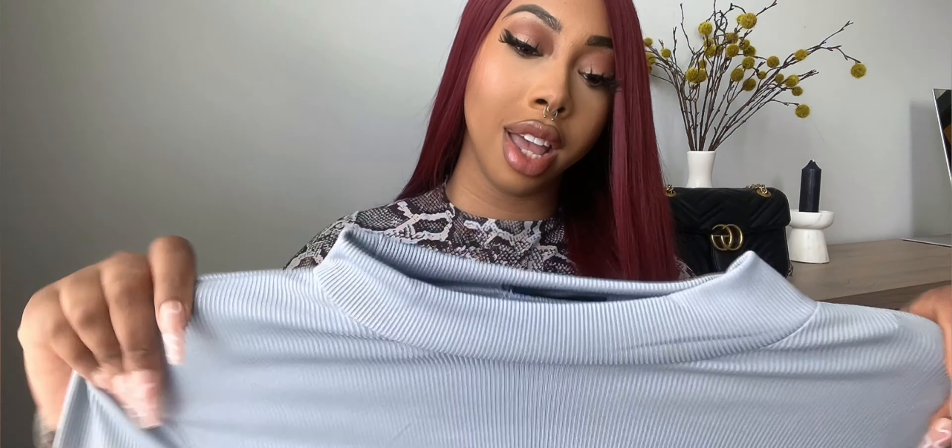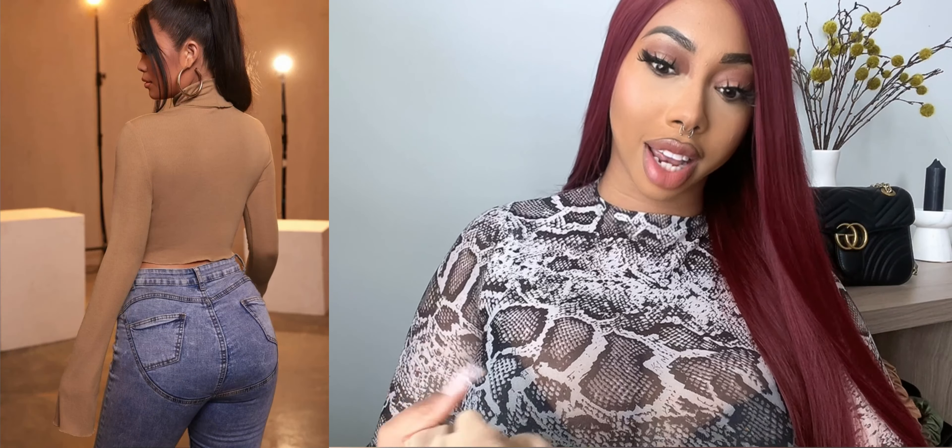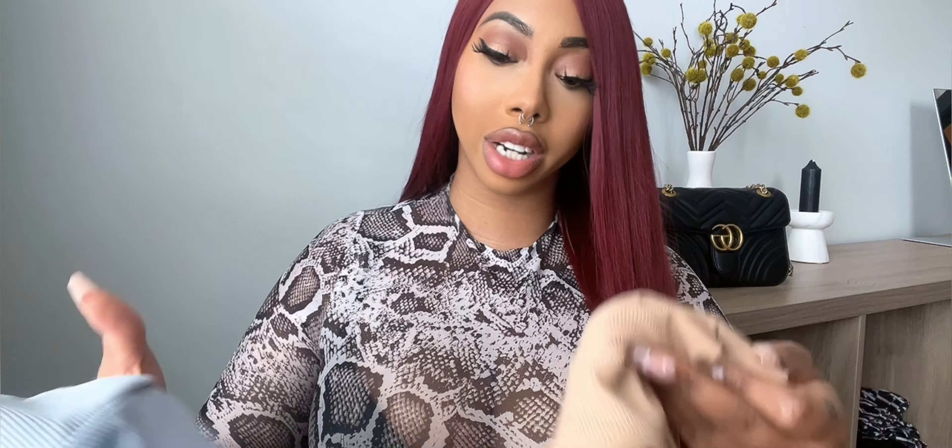Another item I got is this crop top with a cut-out front — really cute. I got it in a size large and picked it up in both blue and a neutral color. The quality is actually pretty good for the price. I love the ribbed detail — I love texture on my clothes. The tan one is more of a high turtleneck whereas the blue is a shorter turtleneck, but both are really versatile and cute. I could wear these on a night out with high-waisted black leather pants, boots, or a cute skirt.